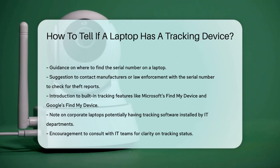Lastly, if you're using a corporate laptop, it's likely that your IT department has installed some form of tracking software. Checking with your IT team can give you a clear answer on whether your laptop is being tracked. By following these steps, you can determine if your laptop has a tracking device and understand how it works to protect your valuable data.